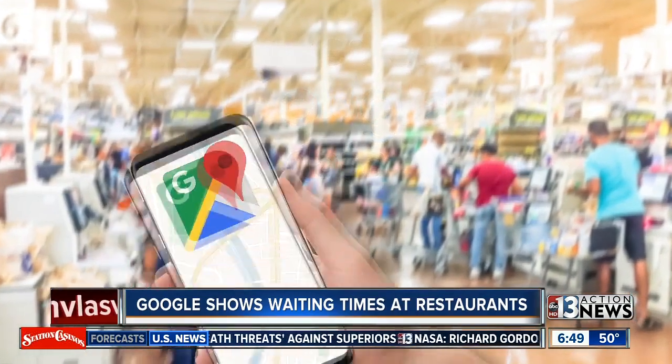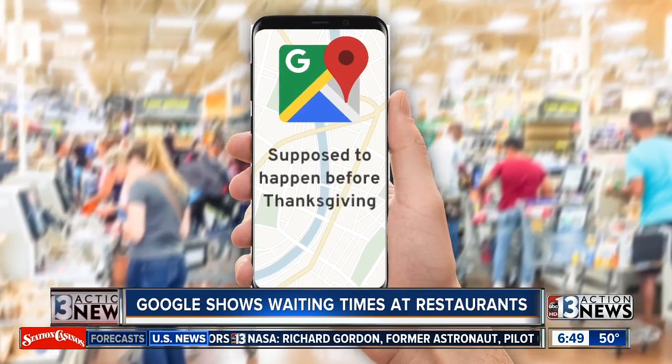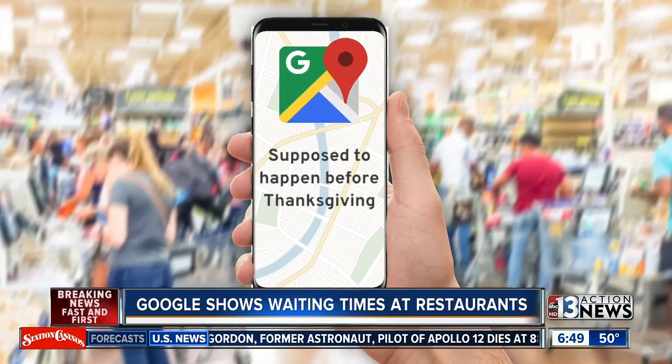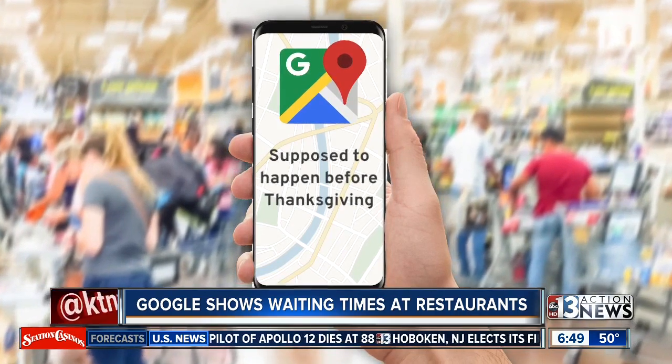Google says it is also adding wait times for grocery stores next, and that is supposed to happen before Thanksgiving. So that could certainly be a big help if you're trying to figure out when to go to the store to stock up for the holidays.